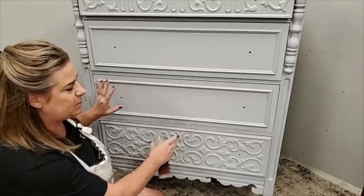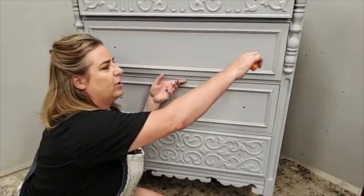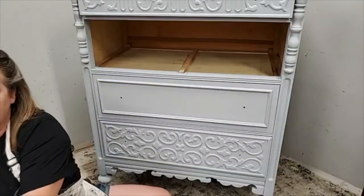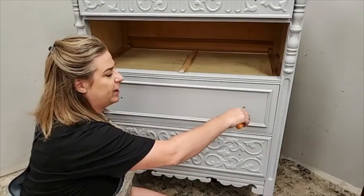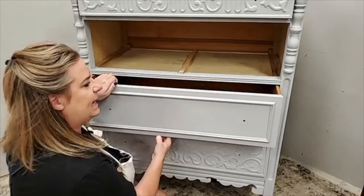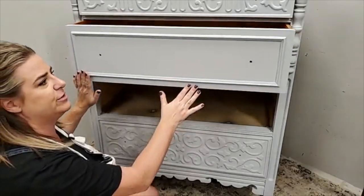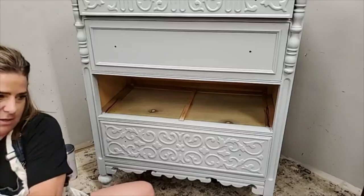I'm going to work kind of down low on this piece tonight. I think these drawers might be swapped — I put them in the wrong order after I primed. All I've got done on this piece right now is I cleaned it really well and added two coats of Dixie Belle Boss in gray. I numbered them in the order they came in, but I think they were in the wrong order when I got the piece.